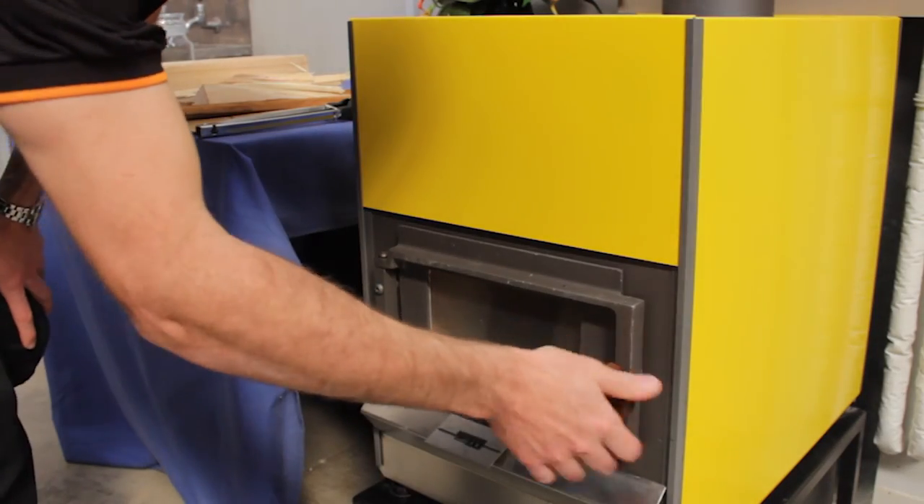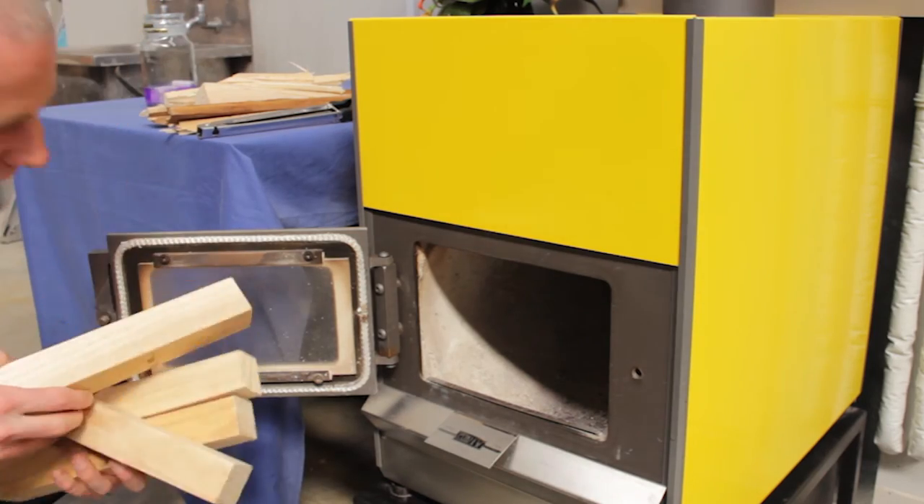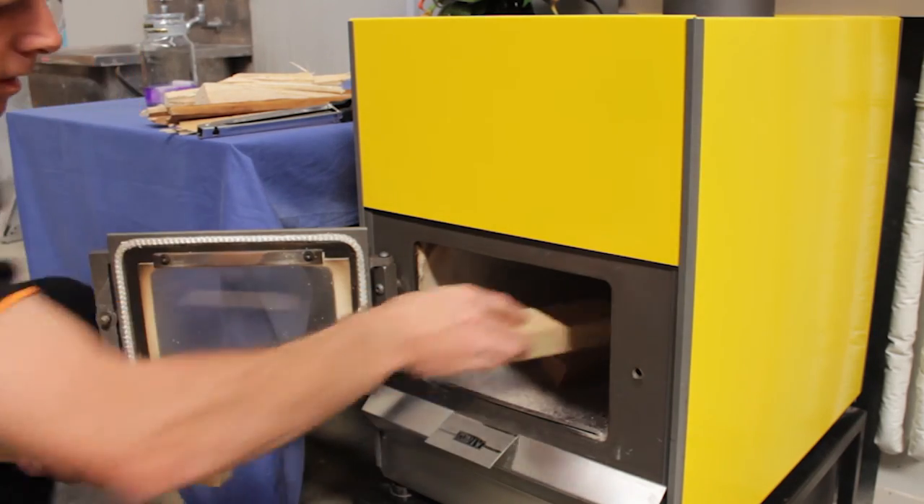What we didn't know was that the Pyraclassic Mini was on the drawing board and due to be launched early next year. So we're really proud that we have the first Pyraclassic Mini installed in our house — the first one in New Zealand. It's just perfect for the smaller house.